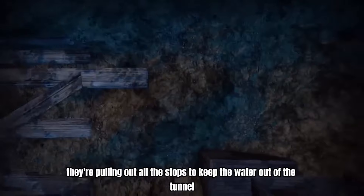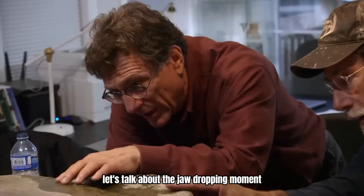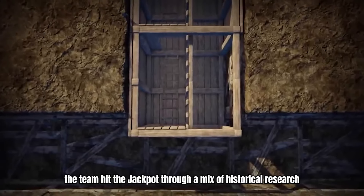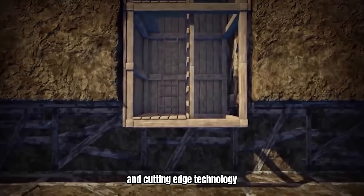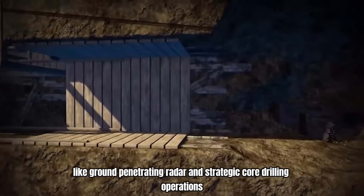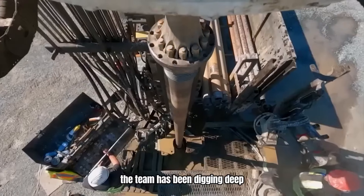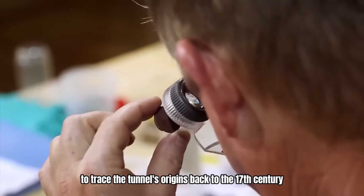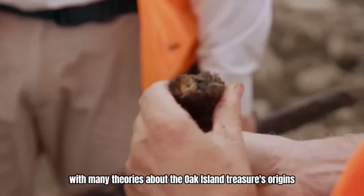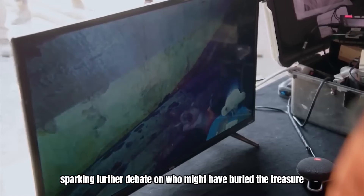Speaking of recent discoveries, let's talk about the jaw-dropping moment when they uncovered the secret tunnel. The team hit the jackpot through a mix of historical research and cutting-edge technology like ground-penetrating radar and strategic core drilling operations. And get this — it's right next to the money pit. The team has been digging deep, using carbon dating to trace the tunnel's origins back to the 17th century, sparking further debate on who might have buried the treasure originally.